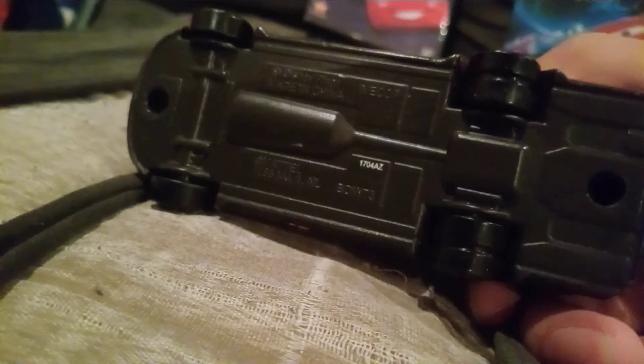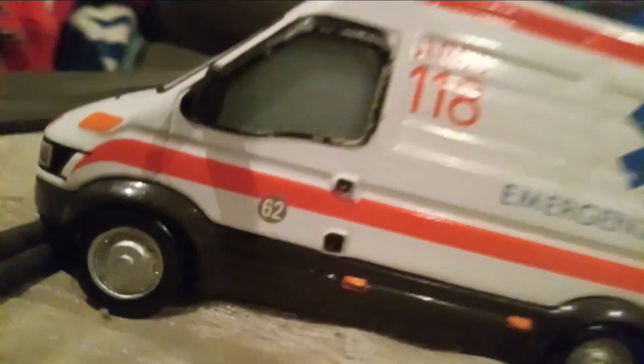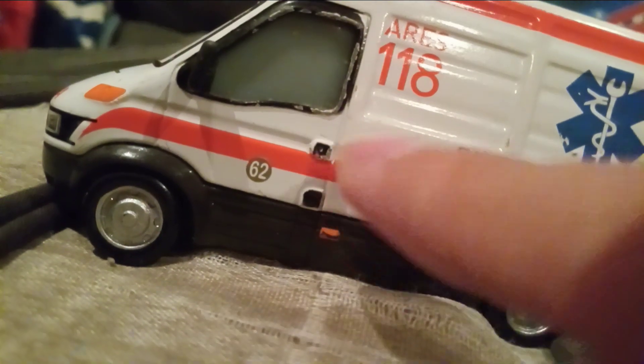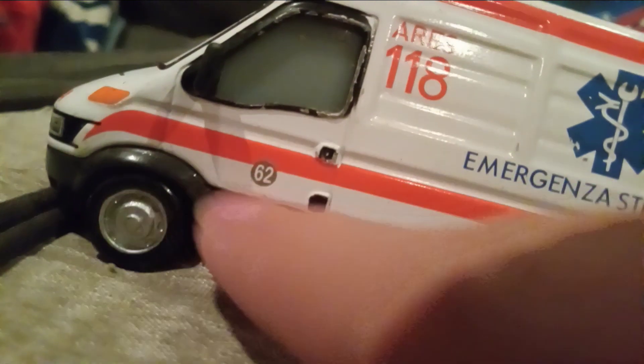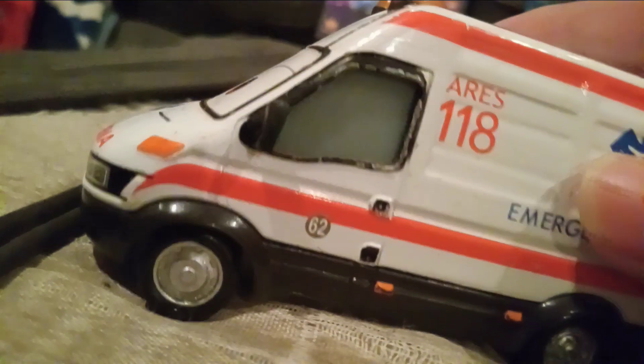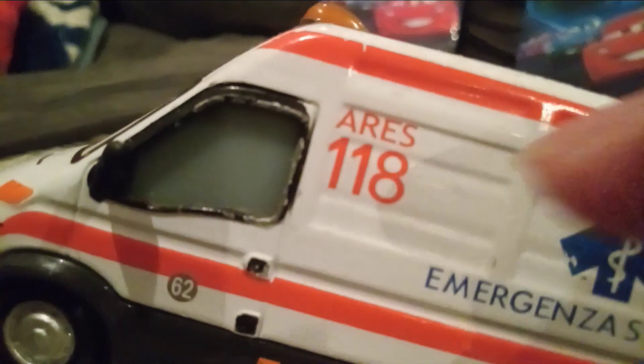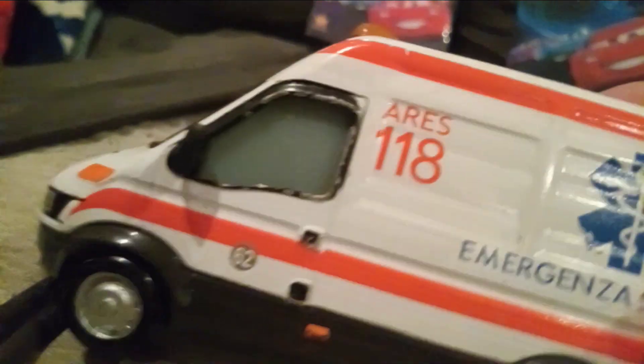The rims are really cool looking, and the back rims are doubled. There's a red stripe, these black parts on the side that are black, and he is mostly white. There's also the ARES logo with the number 118.